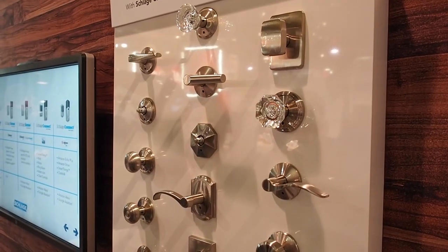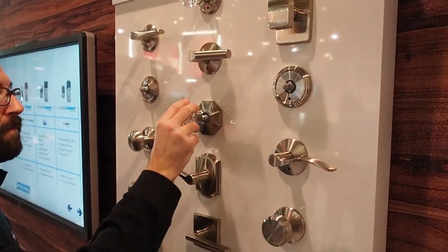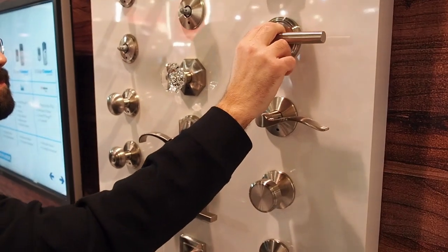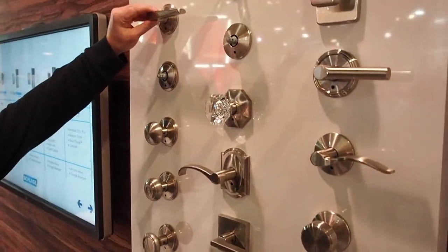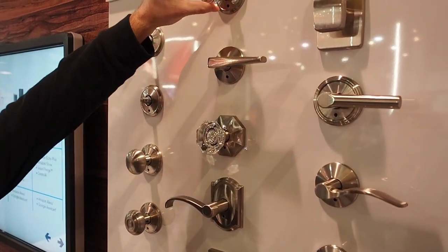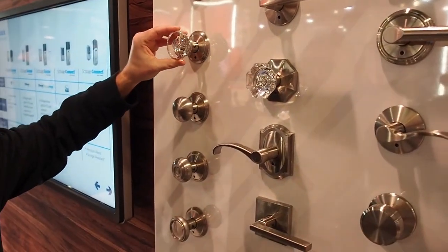I also heard that you guys have a new custom line that came out as well. We do — Custom is really exciting. Custom allows you to essentially customize a series of styles and finishes for the lever and the rosette to ultimately put together exactly what you want in really innovative styles and designs. With all the different options, you've got thousands of different ways you can put this together.